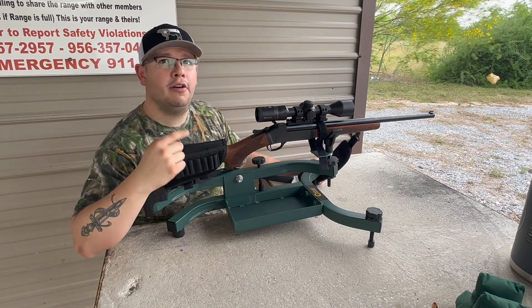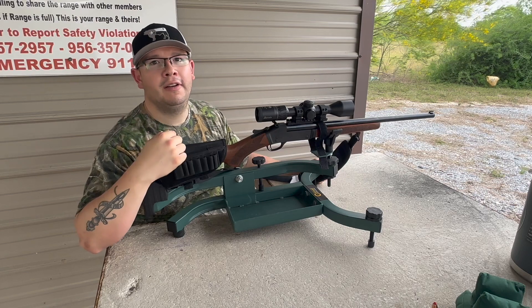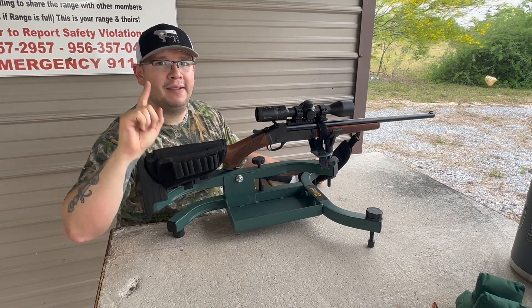Anyway, I hope you enjoyed this video. Like and subscribe. If there's something specific you'd like to see, comment below, and of course, keep plinking. Have a great day, y'all.